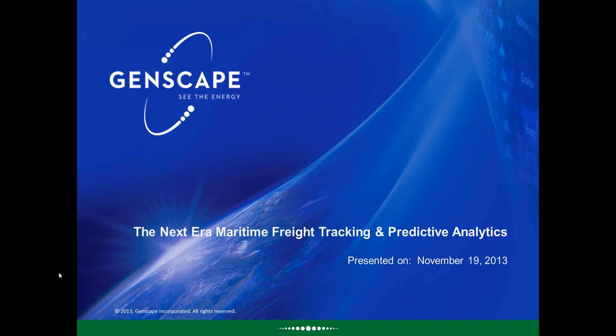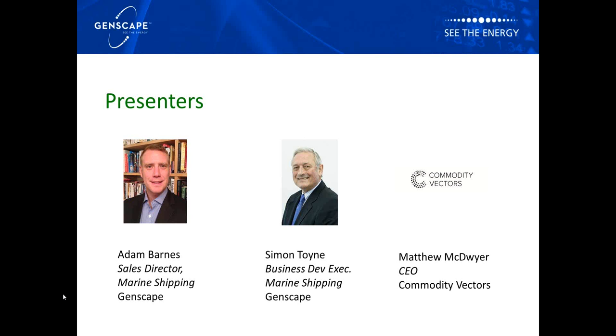Thank you for registering your interest in Genscape's first maritime freight webinar. My name is Simon Toyne and I'm here with my Genscape colleague Adam Barnes, together with Matthew McDwyer. Matthew is the CEO of Commodity Vectors, which is a strategic partner of Genscape in our maritime product development. Genscape is the leading global provider of energy information for the commodity and financial markets.